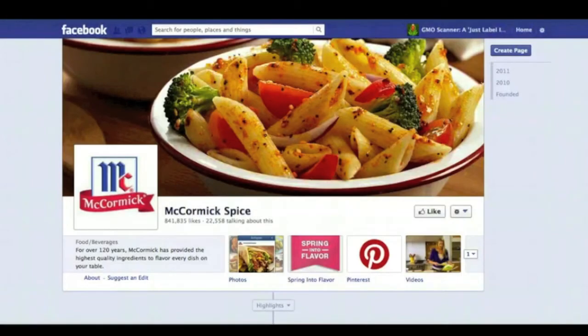Hey everybody. You're probably looking at a company that most of you have known. It's been around for over 120 years — McCormick. That iconic red-capped plastic bottle with spices and herbs that so many of you have come to know.